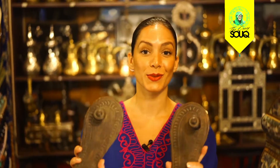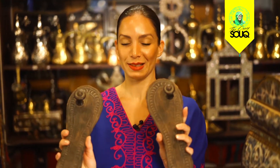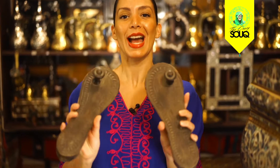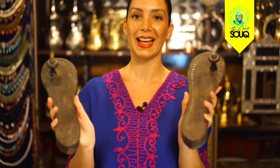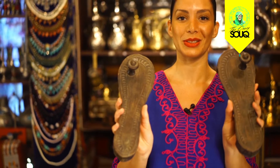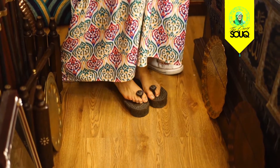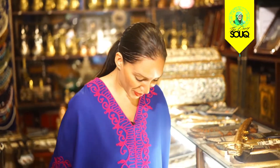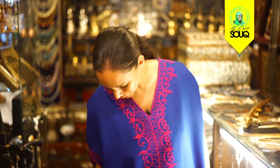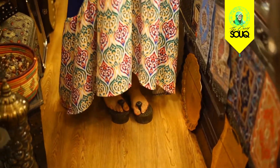So these crazy clogs are actually used for Turkish baths, and you basically, as the gentleman explained, just pop them on and go into the bath. And here you go — you've got something on your feet. I can't say they're comfortable but they're certainly interesting to look at, and I'm not sure how I'll keep my balance.